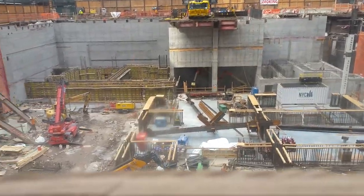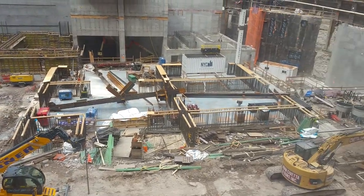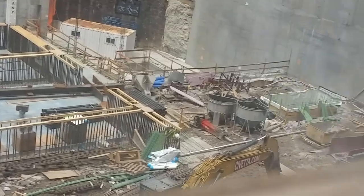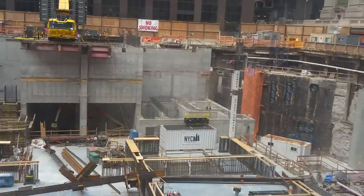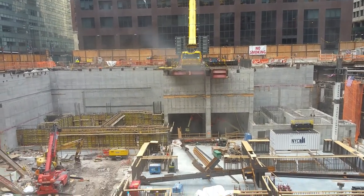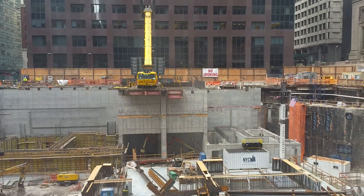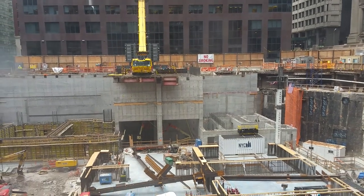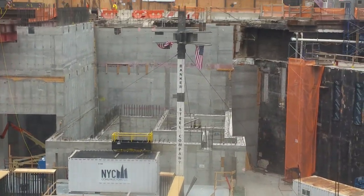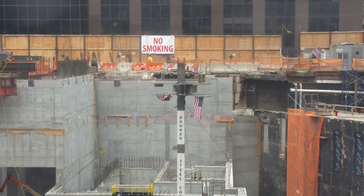Those are your first beams — some kind of beam. Yeah, those are the elevator shafts. I guess that's beam number one.